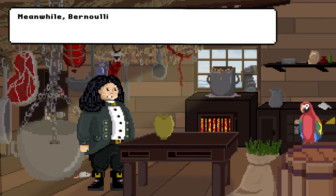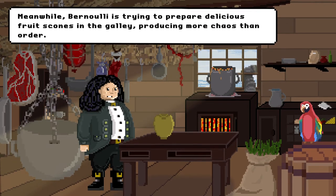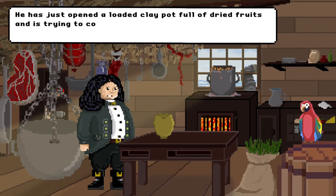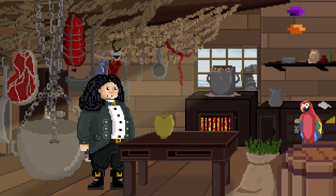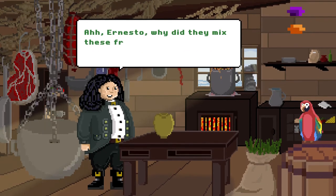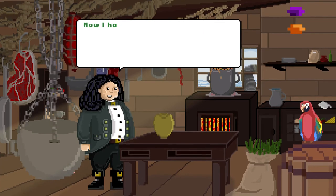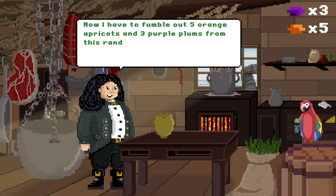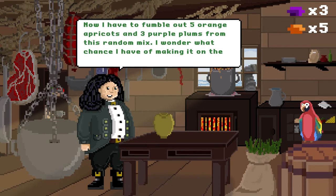Meanwhile, Bernoulli is trying to prepare delicious fruit scones in the galley, producing more chaos than order. He has just opened a loaded clay pot full of dried fruits and is trying to collect the desired amount of ingredients for his recipe – purple plums and orange apricots. Why did they mix these fruits into a clay pot, where I can hardly look inside? Now I have to fumble out five orange apricots and three purple plums from this random mix. I wonder what chance I have of making it on the first try.